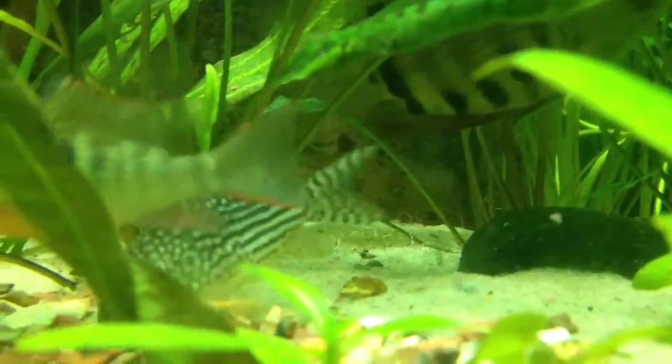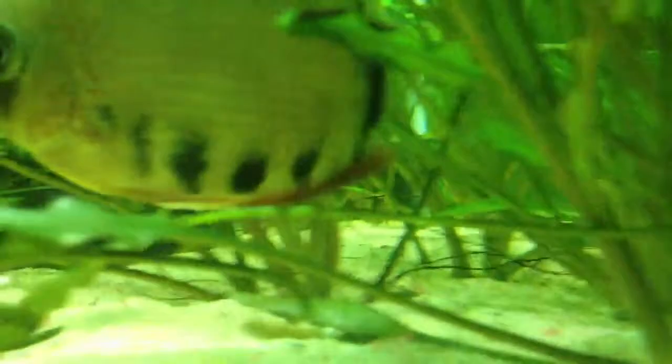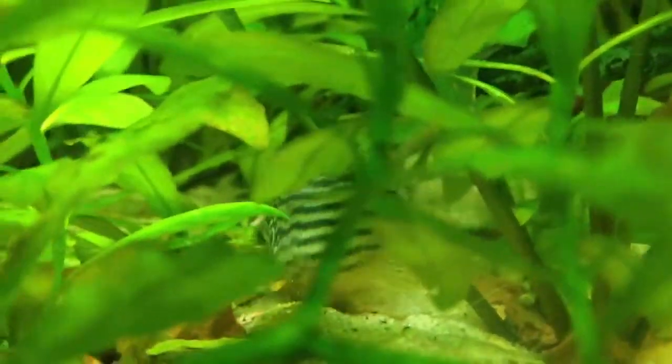He just ate food. The catfish always hide over in here, and as you can see it's very thick — you can kind of see one back there. I think he just went behind the driftwood. This little guy's been following me around — he loves the camera. He might be one of the easier ones to get a picture of. These guys are actually about full grown now, maybe about an inch and a half, close to two inches.